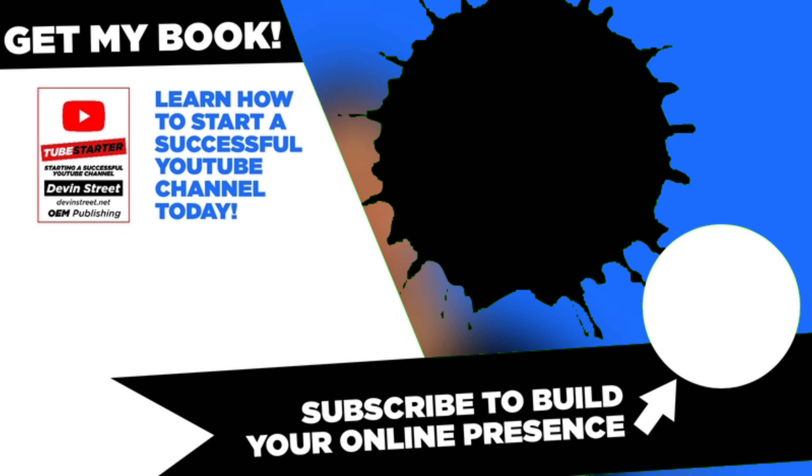If you want to build your online presence, go ahead and click that subscribe button and check out another one of these videos. I hope you enjoyed this video and I will see you in the next one.